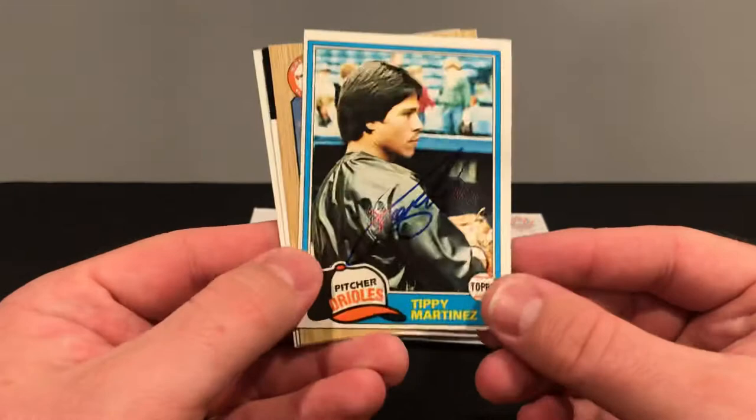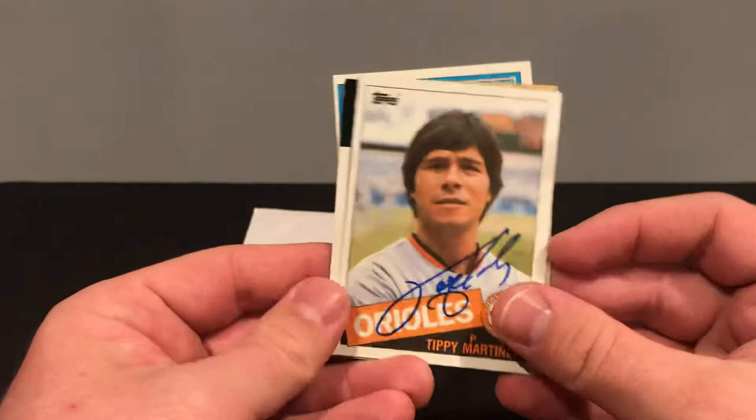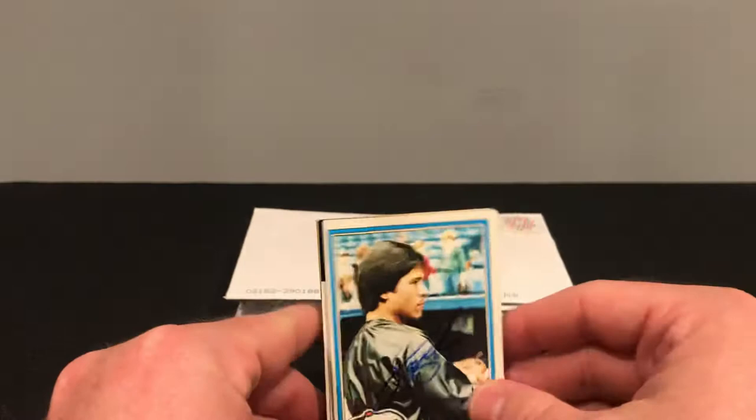First one's coming out of Baltimore, Maryland. We got Mr. Tippy Martinez. Tippy signed four of four, no fee, took 30 days. We got him on the 81, the 87, the 86, and the 85. Pretty cool one. I like this 81 for the set I'm working on.